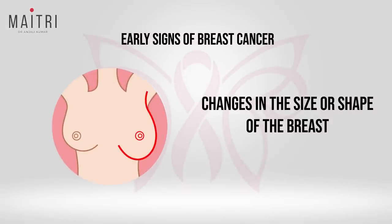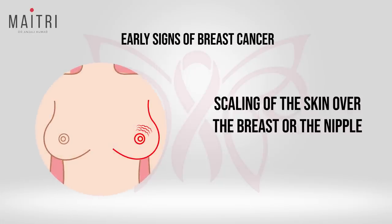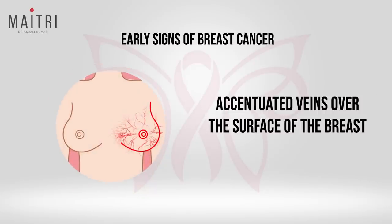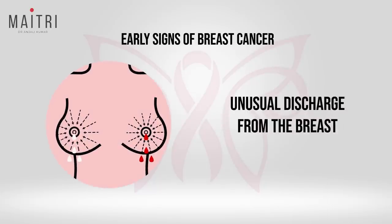What are the early signs of breast cancer to look for? 1. Changes in the size or shape of the breast. 2. Any dimpling, puckering, or scaling of the skin over the breast or the nipple. 3. Rash over the skin. 4. Any accentuated veins over the surface of the breast. 5. Unusual swellings in one upper arm or in the armpit, or any unusual discharge from the breast.